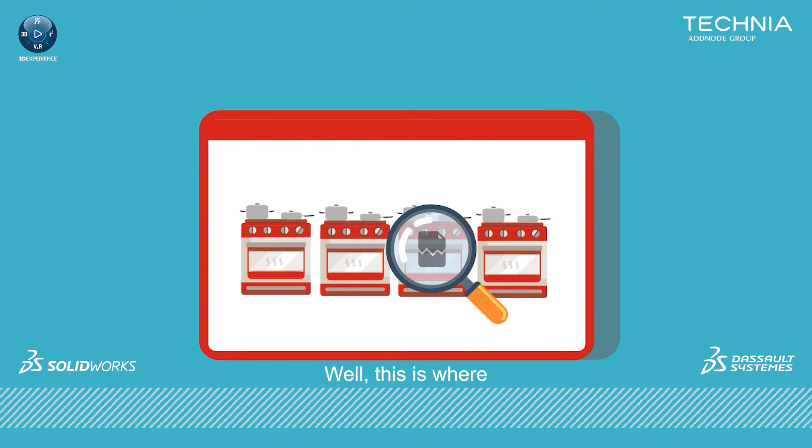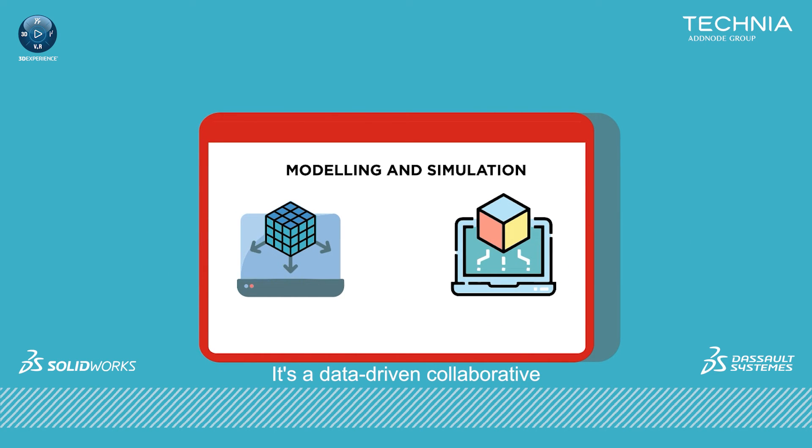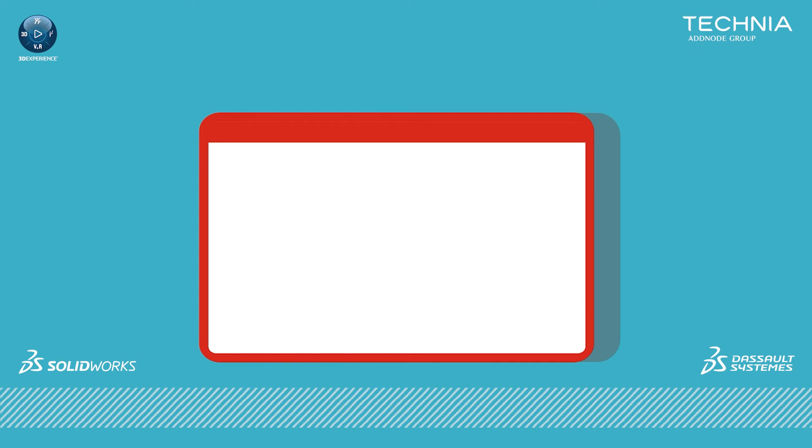So how can we solve that problem? Well, this is where ModSim comes in — Mod from modelling and Sim from simulation. It's a data-driven, collaborative and concurrent approach to product development. In other words, it's the engineer's equivalent of the taste test.